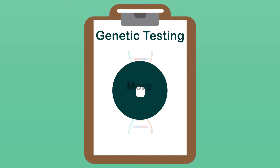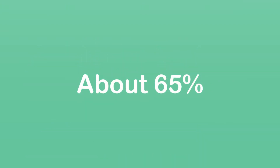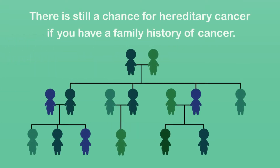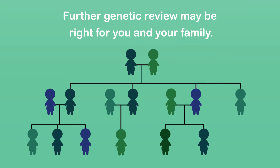Genetic testing may give what is called a negative, positive, or uncertain result. A negative result means that no mutations were found in the genes tested. This is the most common result of hereditary cancer genetic testing, making up about 65% of test results. About 13 out of 20 people who have this genetic testing will have a negative test result. This result means the testing did not find a hereditary cause involving the genes tested to explain your cancer. However, there is still a chance for hereditary cancer if you have a family history of cancer. If you have a family history of cancer, please discuss it with your cancer care team. Further genetic review may be right for you and your family.